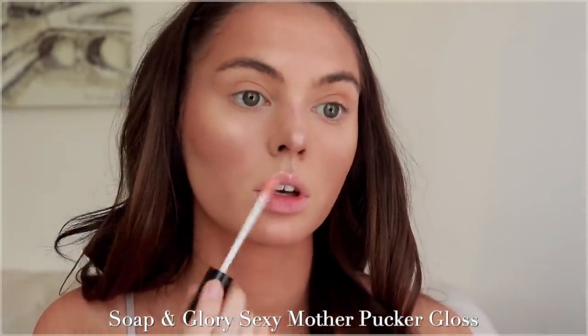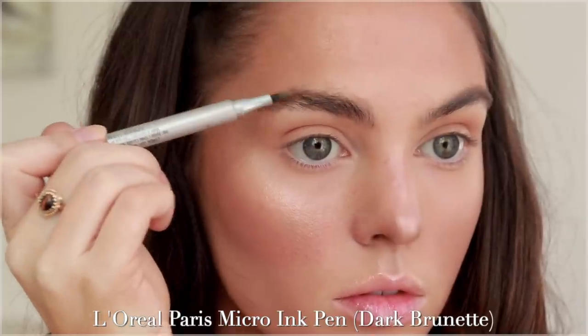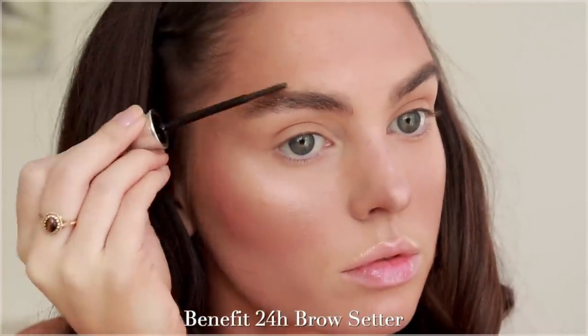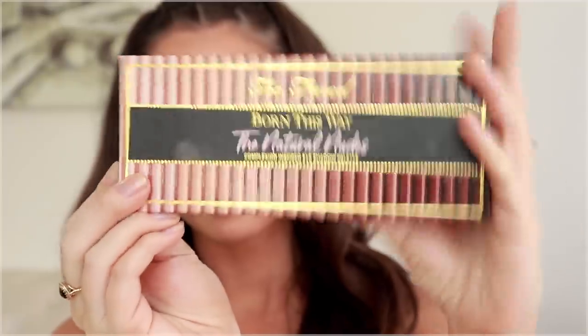My lips are bottom-heavy and Bella's are opposite, so I'm using the Sexy Mother Pucker Lip Gloss from Soap & Glory, adding it to my top lip to plump it up a bit. For brows, I'm NOT going to shave them — I'll show you how to get that straight brow look without changing your shape. Brush up your brows and see if you can make them look straight with the tips of those hairs. I'm filling in the head of the brow a bit higher, keeping it natural, and setting with the Benefit 24-Hour Brow Setter.